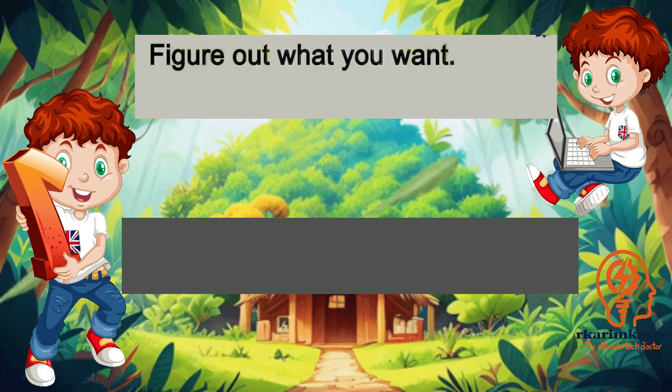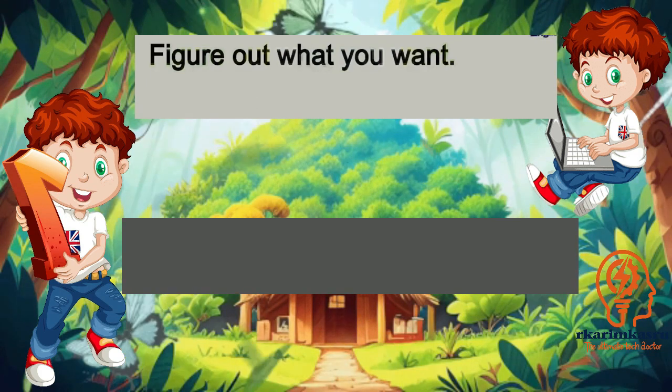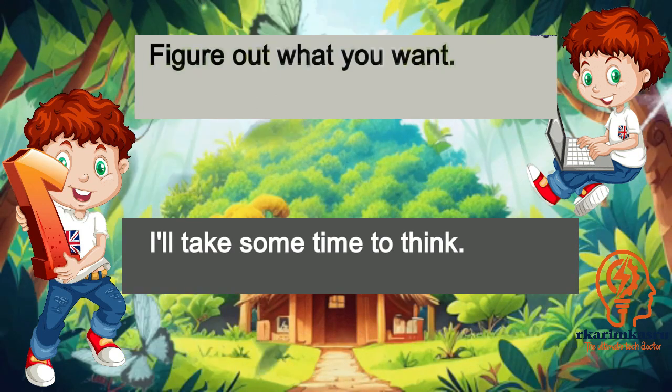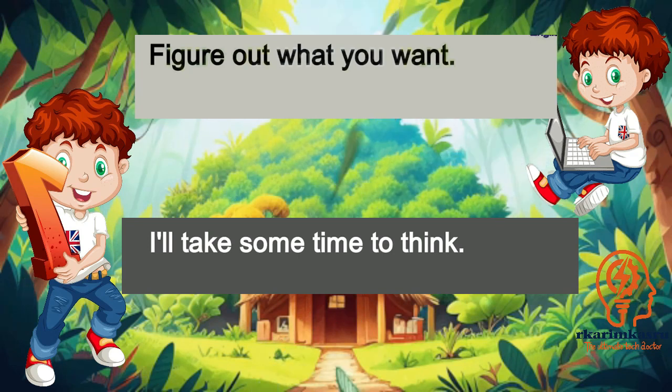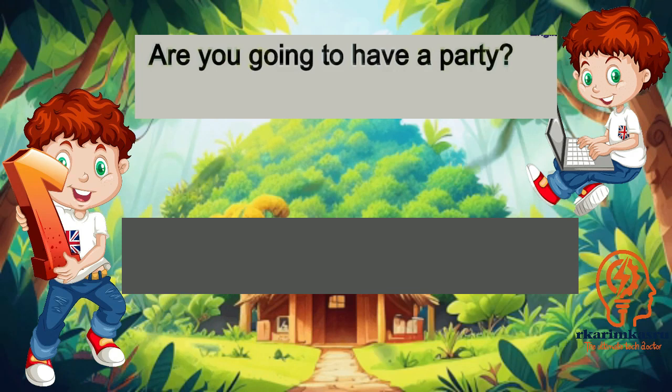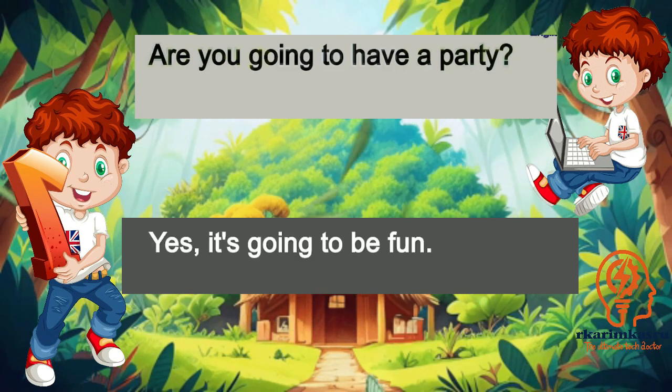Figure out what you want. I'll take some time to think. Are you going to have a party? Yes, it's going to be fun.